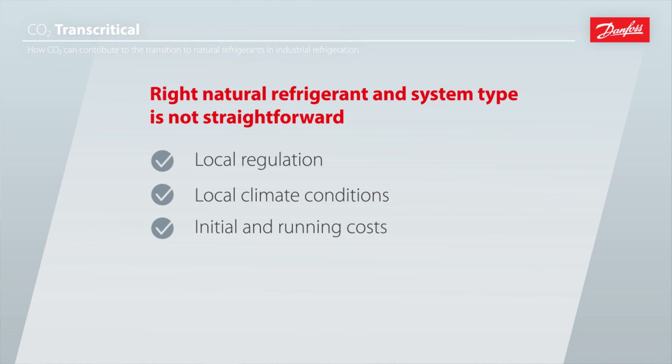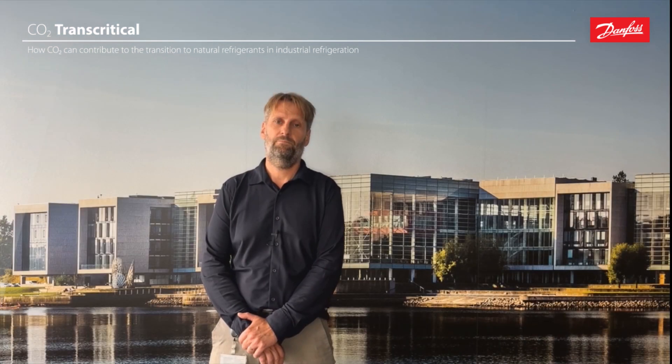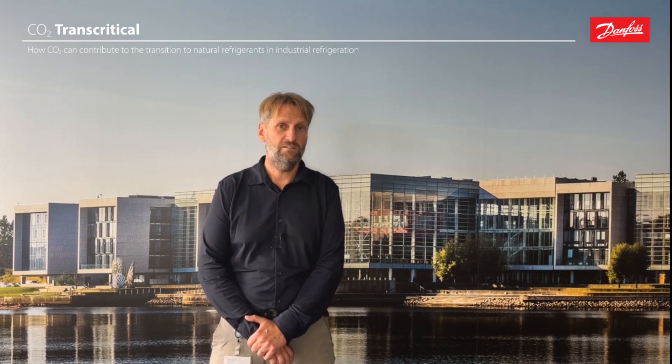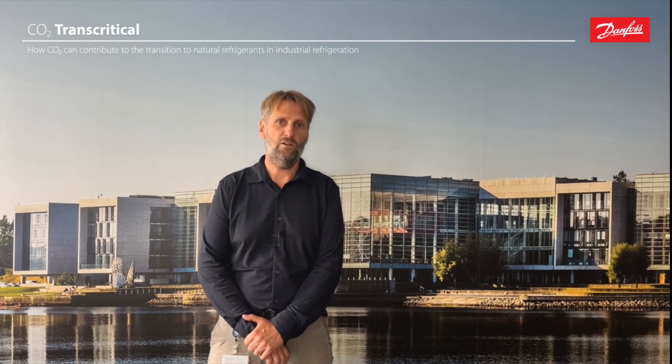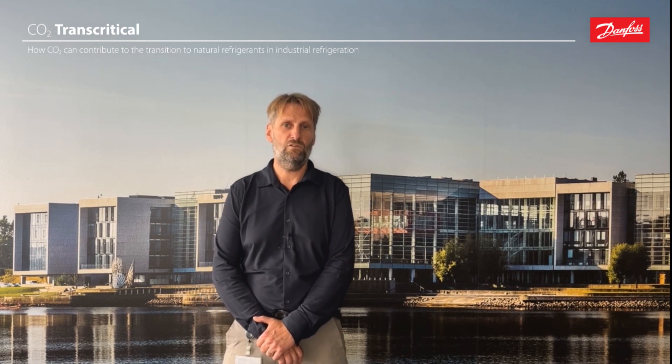As an industrial customer, you also need to balance the initial costs and the running costs. The question of what you gain from different technologies when it comes to CO2 is an open question to many. Finally, product quality as well as considerations about the availability of a qualified supply chain or personnel can also influence your choice of refrigerant and system type. Supporting end customers in this is why we introduced this and the following episodes on how CO2 can be a relevant natural refrigerant in an industrial application.